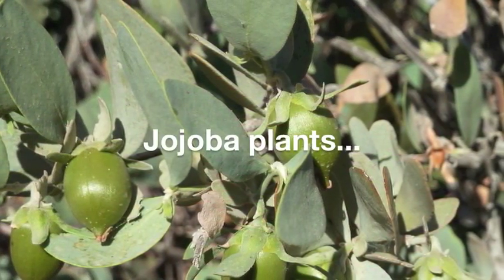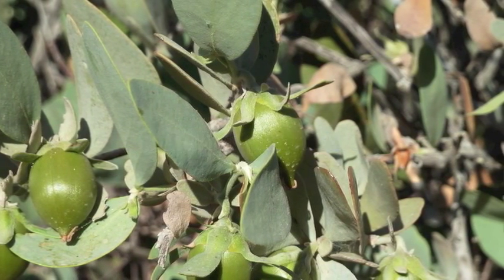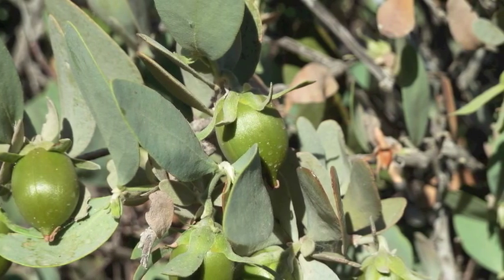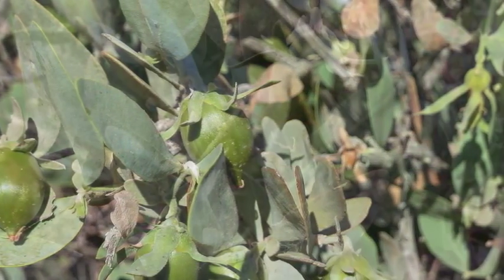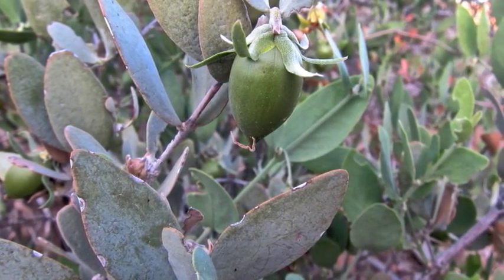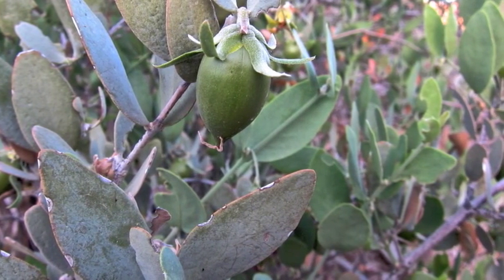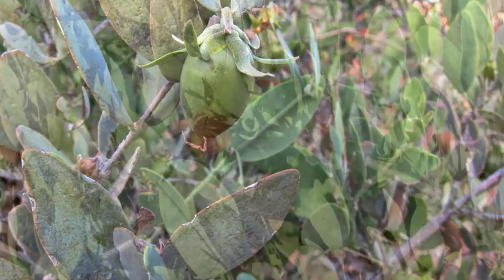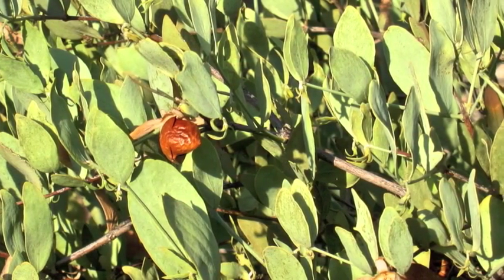Jojoba plants are a wonderful example of desert adaptation. The leaves generally are small, thin, and light colored. They're oriented vertically, which minimizes the surface area exposed to solar heating. Leaves are paired, which provides some measure of self-shading during the day.